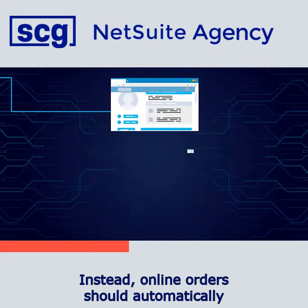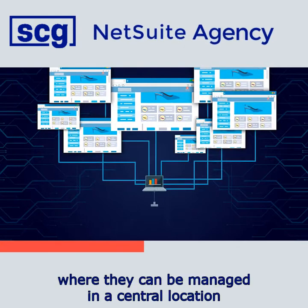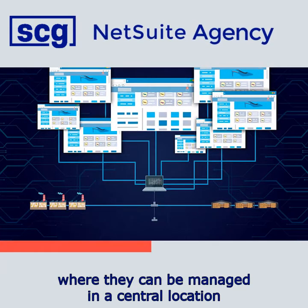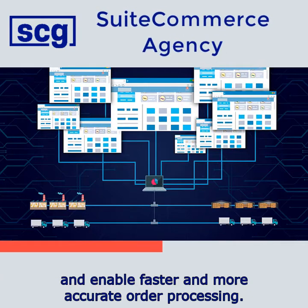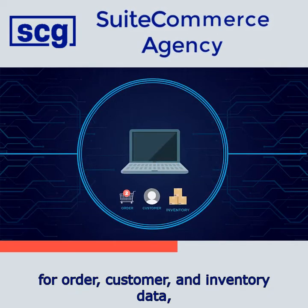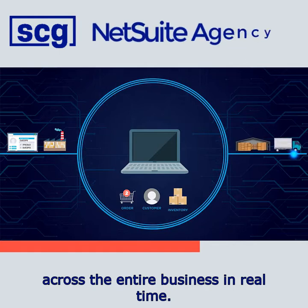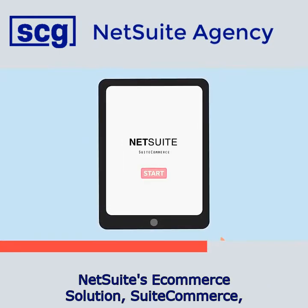Instead, online orders should automatically flow into the back-end system, where they can be managed in a central location and enable faster and more accurate order processing. With a central repository for order, customer, and inventory data, commerce-oriented companies get unprecedented visibility across the entire business in real time.